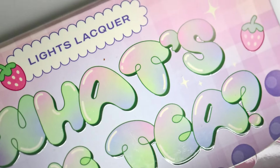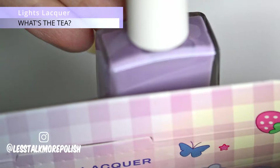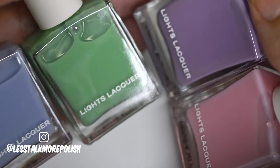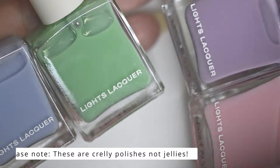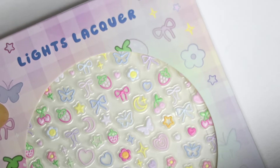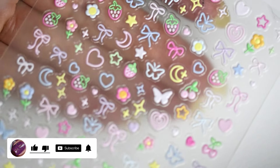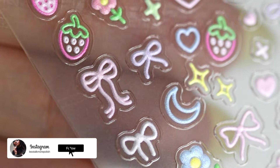Hello everyone, welcome to the channel. Today we're talking about the latest nail polish releases from Lights Lacquer. This is a new bundle called the What's the Tea Quad. There are four polishes and they're jelly polishes, so if you love jelly nail polishes, this is a collection you definitely want to tune into. With this release, they've also launched these really cute 3D nail art stickers that go with the theme of the collection. I personally love the color palette — it is so cute, so fun, and of course inspired by tea.